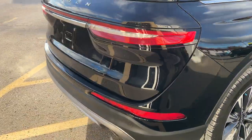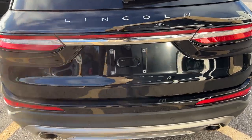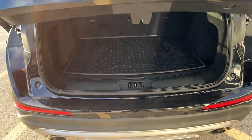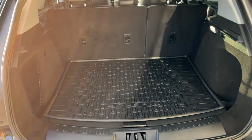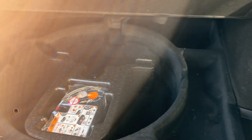Coming around back here you do have that nice Lincoln light bar, your dual exhaust, reverse parking sensors, and your reverse camera of course. It is a power tailgate that you can open and close from the key fob. Plenty of space back here. You do have your Corsair cargo mat and those seats do fall down with just a push of a button — be sure to check out the link in the description to see photos of that. And plenty of storage underneath here.